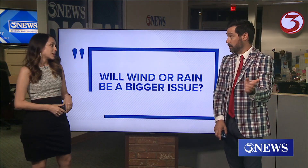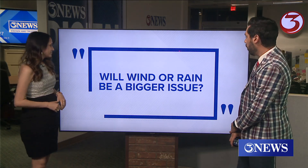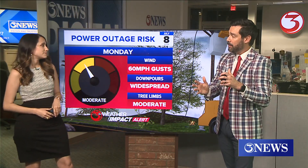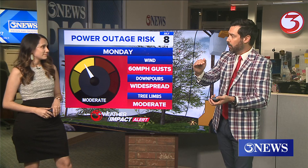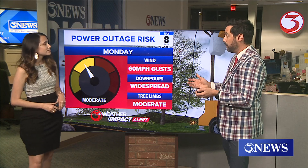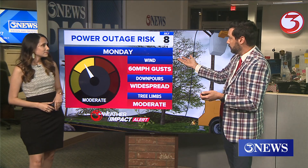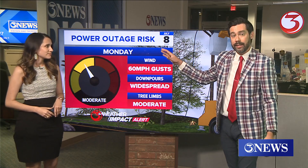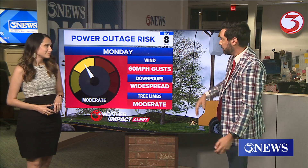Rockport did get a confirmed tornado with Alberto. Will wind or rain be a bigger issue? Rain — Alberto dropped over half a foot in parts of the area, over nine inches in places like the Rockport area, and we can handle that. The wind is going to be another level — another gear up from where Alberto was. We're expecting with the current cone to be tropical storm force, and that does introduce some additional hazards. Trees and limbs could snap, so wind may bring isolated power outages to the area.